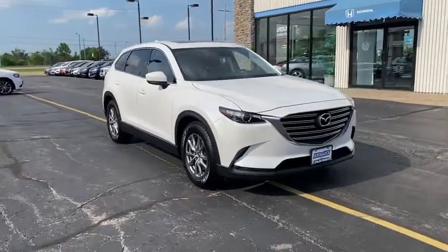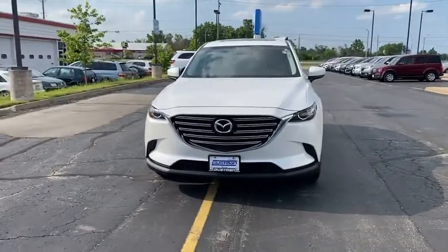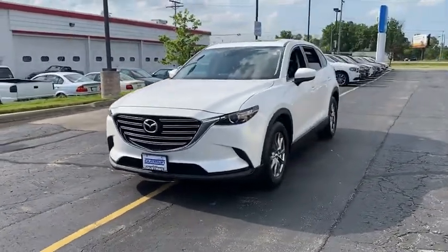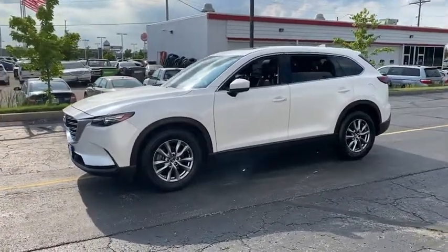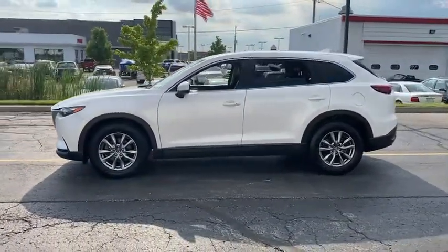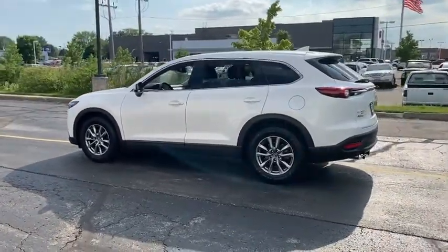Stop by and take a look at the 2016 Mazda CX-9. This seven-passenger crossover boasts unexpected styling, a powerful yet fuel-efficient engine, and standard luxuries. Safety also comes standard with the CX-9's five-star governmental frontal and side impact crash test rating.